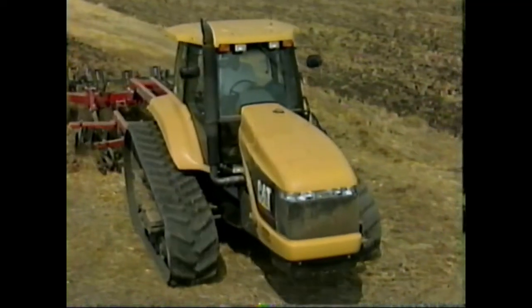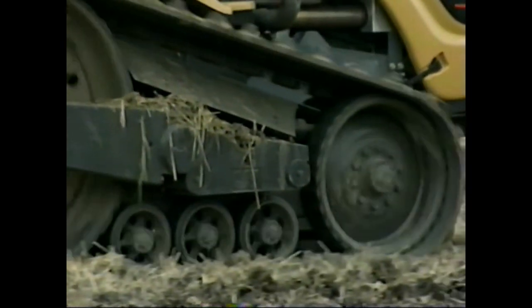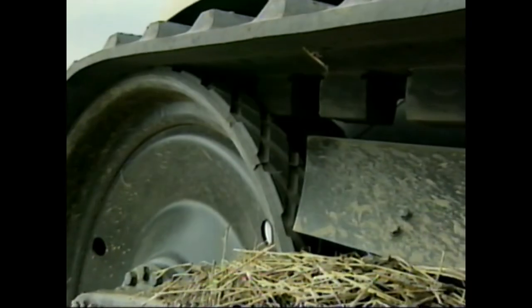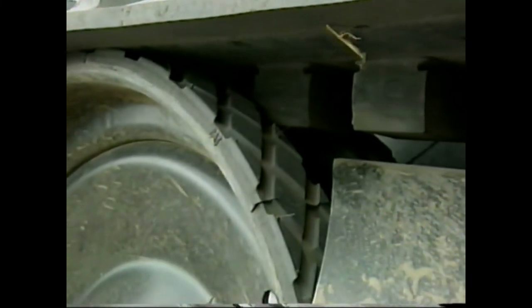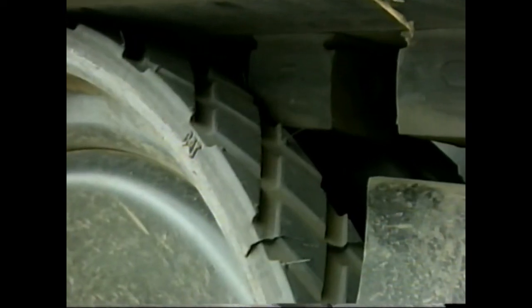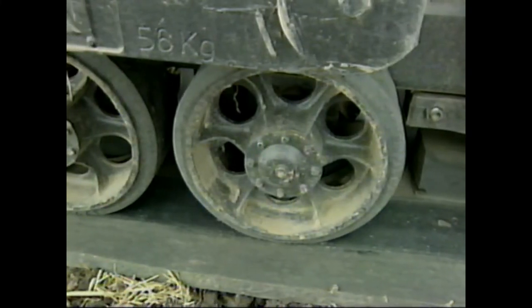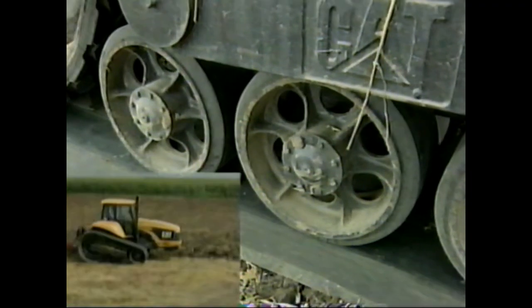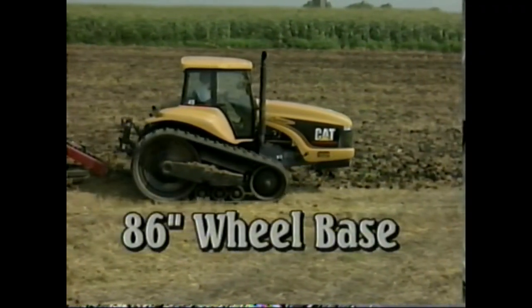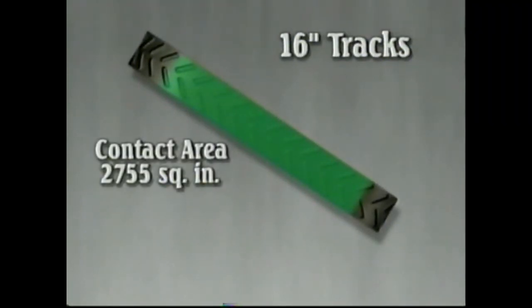CAT's mobile track is a one-piece rubber belt with flexible steel cables in the carcass, driven by the rear axle. Steel rear wheels have a rubber shell that provides frictional drive to the belt. Track tension is maintained by a self-contained spring and nitrogen accumulator system. Three sets of bogey wheels are used on each side to maintain track contact with the ground. The overall wheelbase is 86 inches, and with the standard 16-inch tracks, a contact area of 2,755 square inches is achieved.